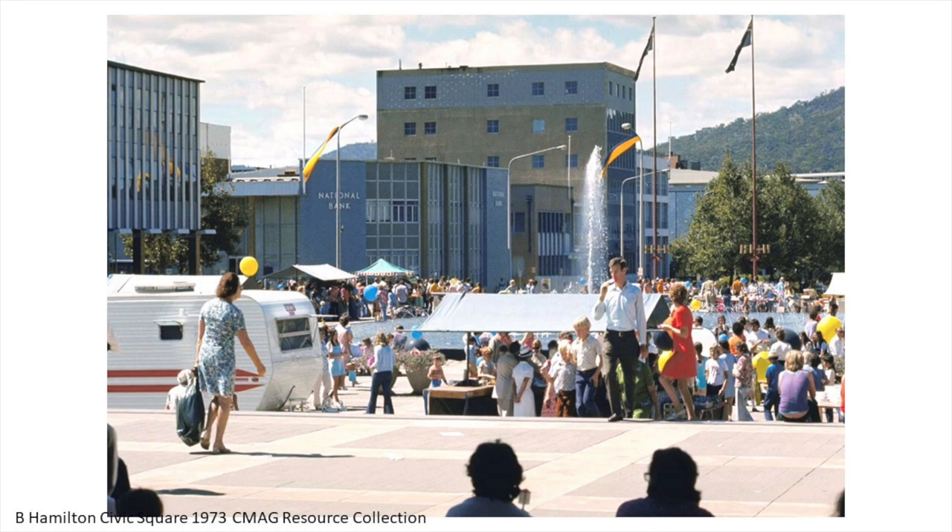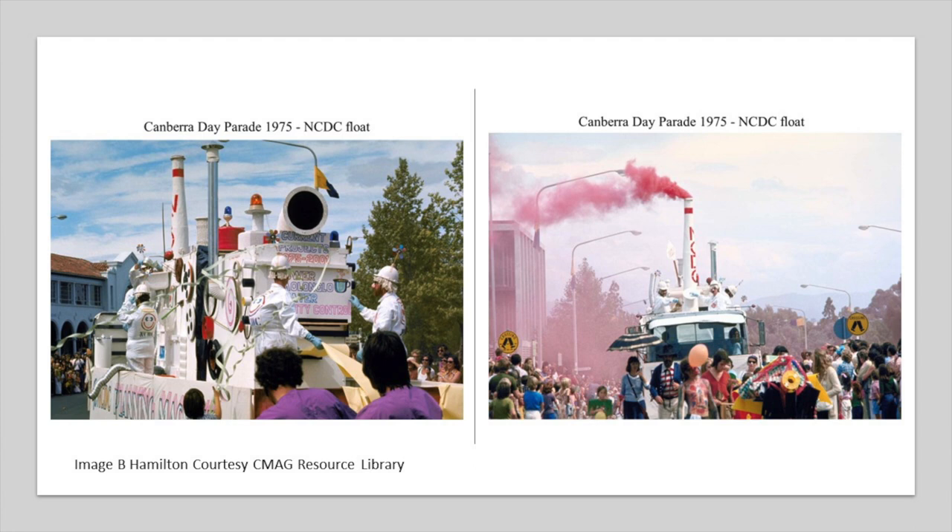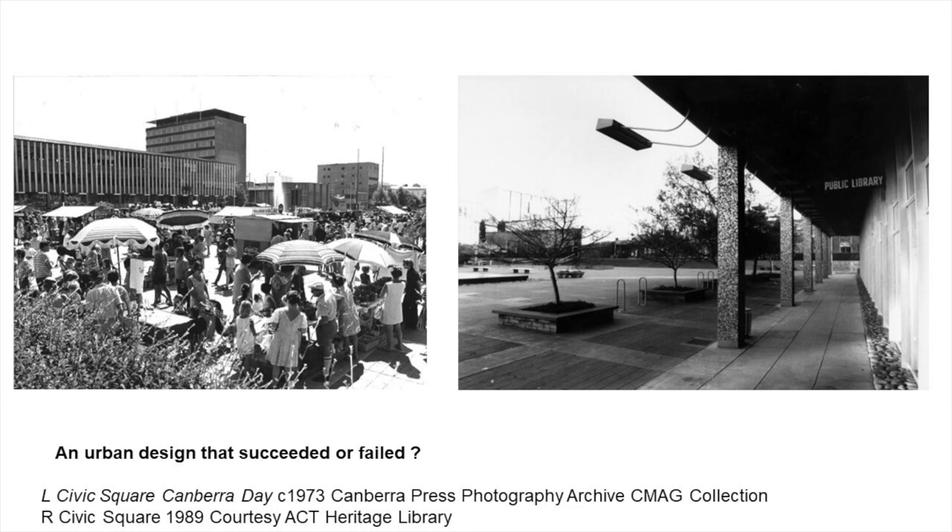So how does Civic proceed in the 1970s? It's a gathering place. This is another image from our collection — an amateur photographer capturing a Canberra Day. This is the NCDC float going past. This is the contrast we kind of see now in terms of people's responses to Civic Square.